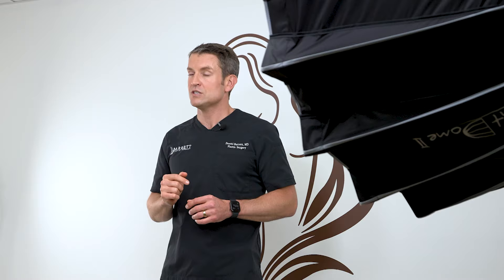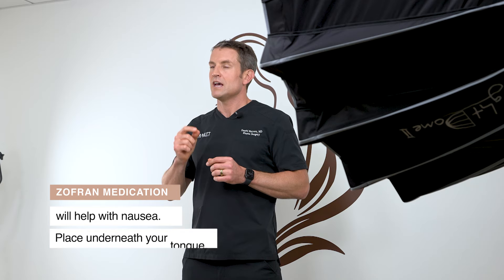Remember that little patch behind your ear — take that off as soon as you get home, but don't rub your fingers on your eye after you do so. If you leave it on, you will get blurry vision. Not a big deal, just take it off when you're ready. You also have a medication called Zofran. If you're nauseous, put that little medication underneath your tongue and it will help your nausea right away.